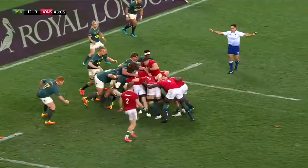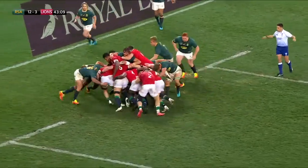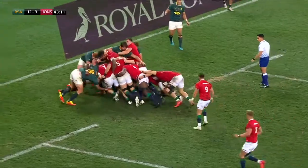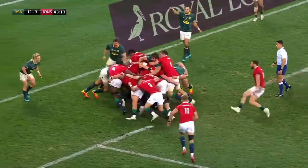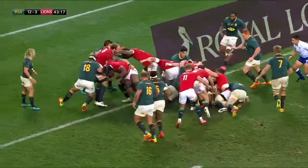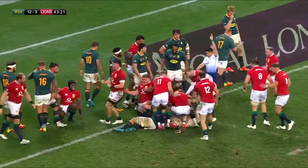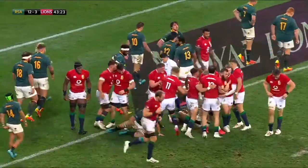Both sides have conceded the same number of penalties so far. South Africa have punished their visitors with their penalty attempts. This is good, though, for the British and Irish Lions — this is very good indeed! And they're over! Feel the relief!